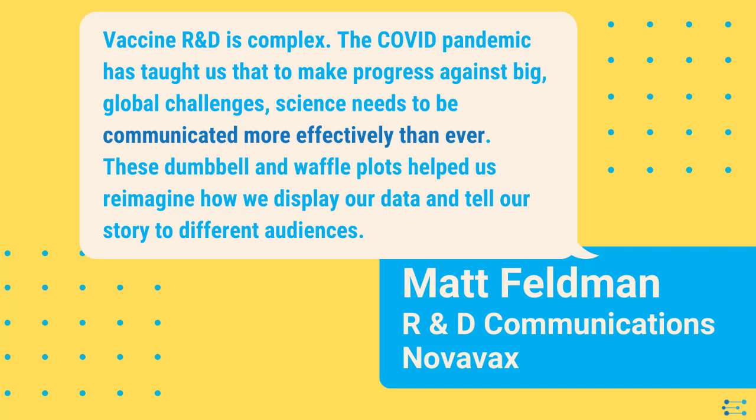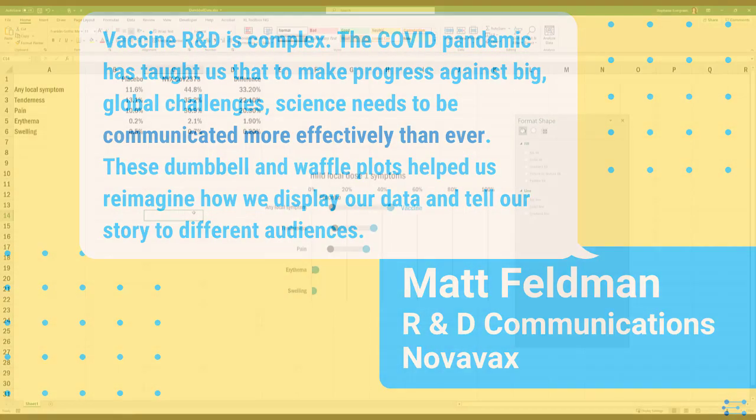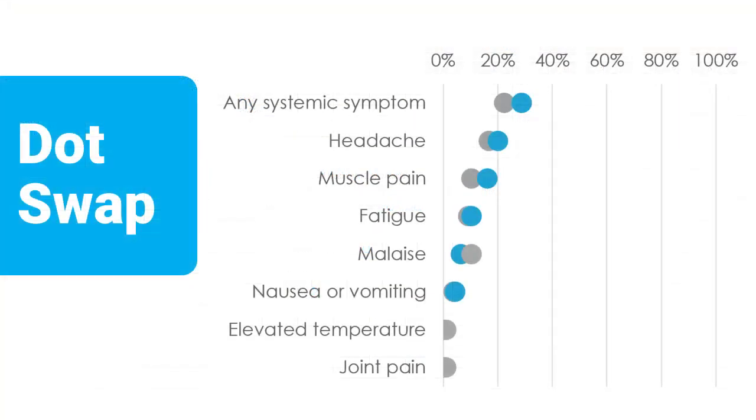You can also use dumbbell dot plots to compare more than two groups — you just need to do a little more in your spreadsheet, and it gets a little more complicated. What if the placebo group was higher than the vaccine group on one symptom? That was definitely the case with some of the Novavax data. The directions for all of that, along with video, live inside my Data Visualization Academy.